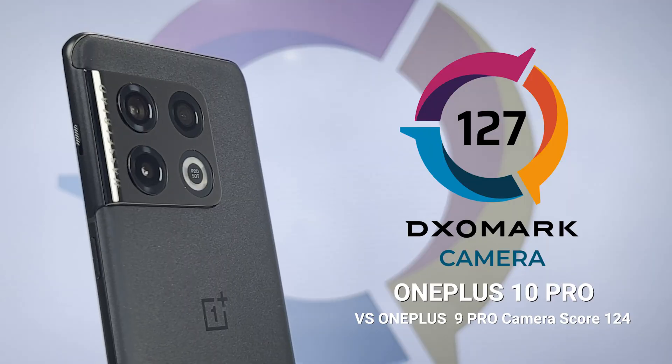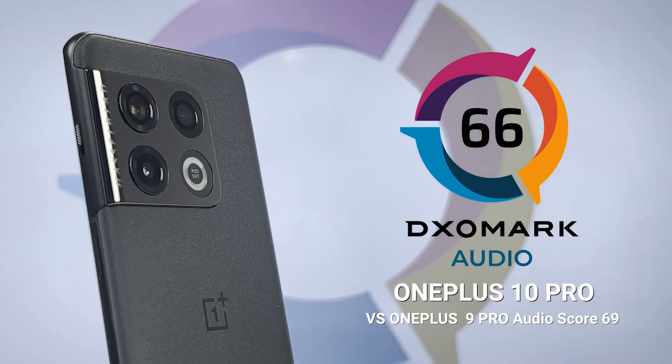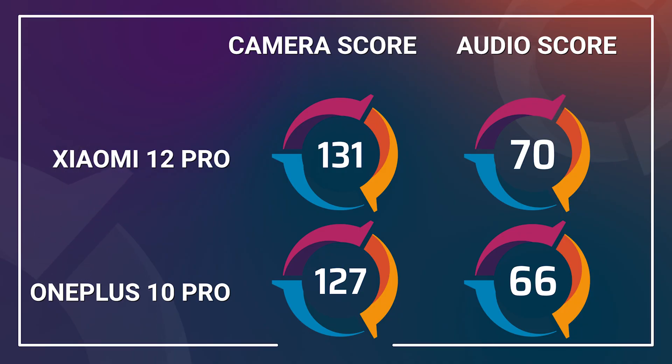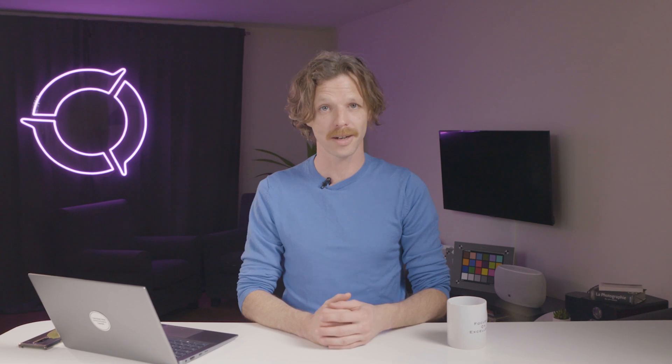So there it is — let's get those scores up for each device, once again in camera and now in audio. Sound off down below in the comments: who won the battle this time around? As always, you can check the full testing results on our website, dxomark.com, link down below. We hope to hear from you. Until then, this is Rick — I'm out of here. We'll see you in the next video.